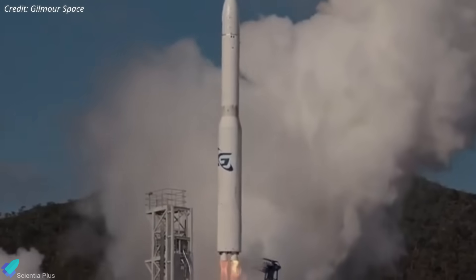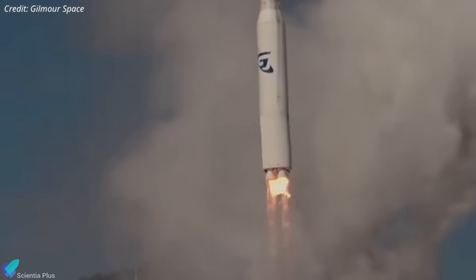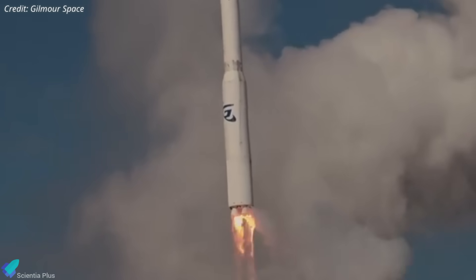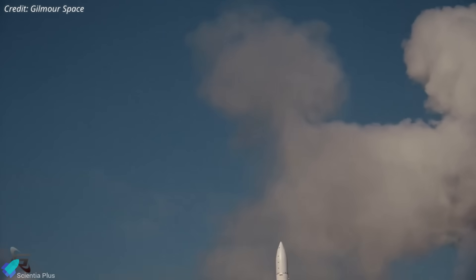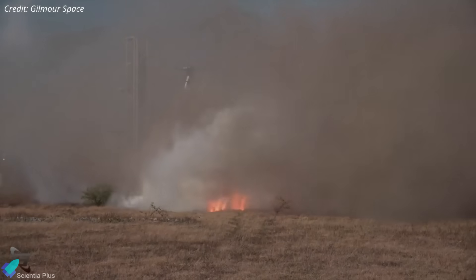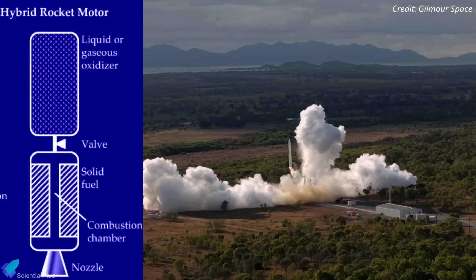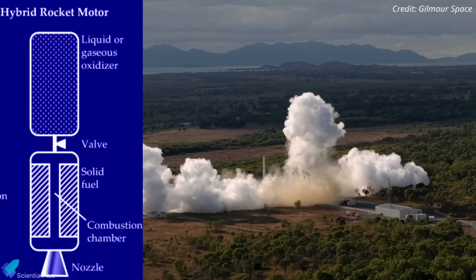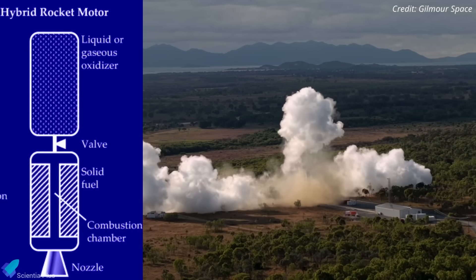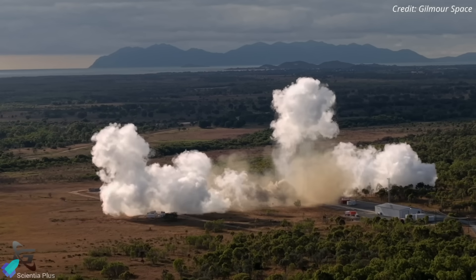Roughly eight seconds into the flight, a second engine failed, leaving the rocket with only two operational engines — not enough to maintain a thrust-to-weight ratio above one. Gravity took over and the vehicle fell back to Earth. The rocket crashed 14 seconds after launch, producing a large smoke plume but no explosion. The absence of detonation was due to the hybrid engine design, which typically lacks the volatile pressurization and combustion conditions that trigger catastrophic explosions on impact. As a result, the launch pad remained undamaged and no personnel were harmed.